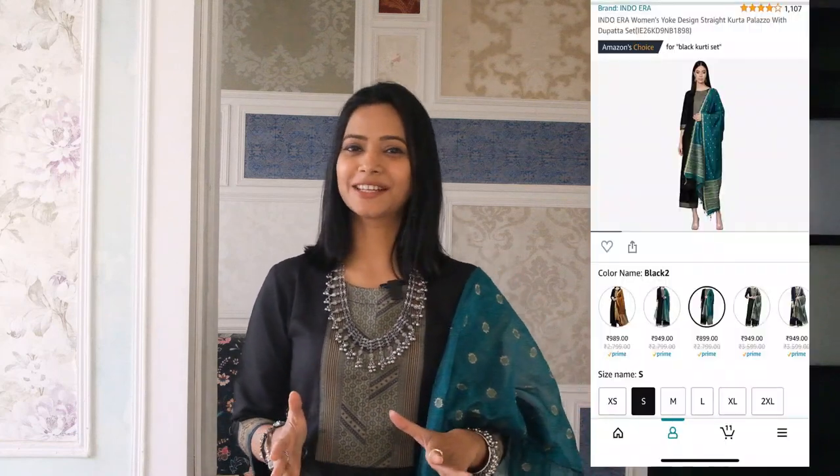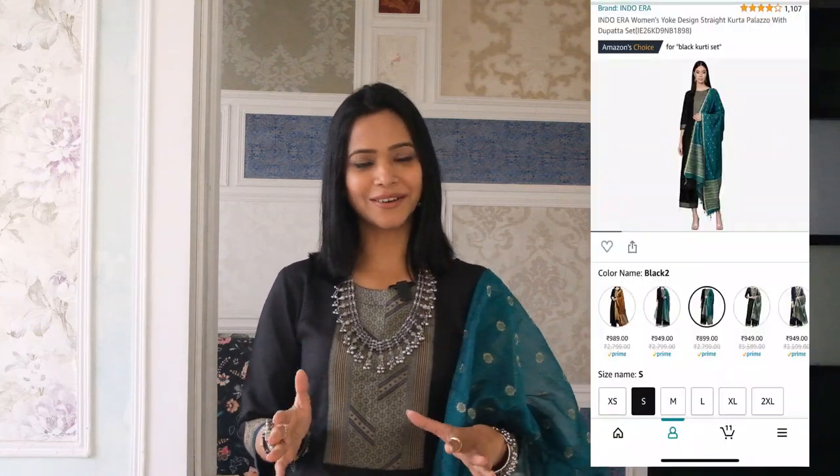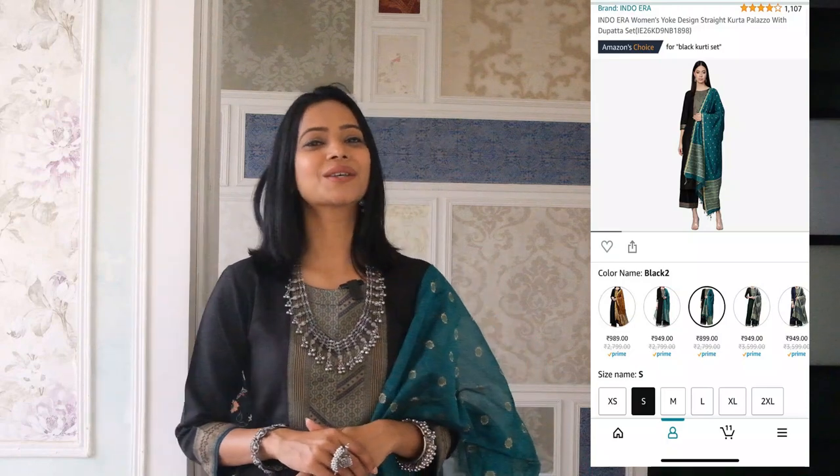This is the first pick of the day. This polyester and silk dupatta kurta is $8.99 from a brand called Indoera, and I'm wearing size small. This brand has amazing varieties of kurtas to choose from. I'll leave the link in the description below — when you land on the Amazon page you'll find the same style in different colors like orange, blue, or yellow. I chose the color green.